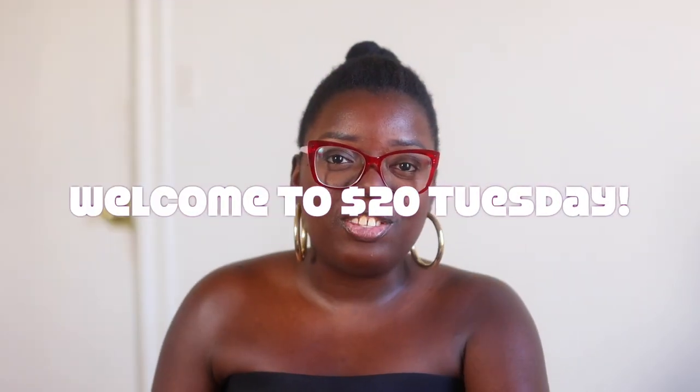Hey YouTube fam, it's your girl Gladys here to inspire you to live out loud with your hair, fashion, and lifestyle. We're back with another video. Today is $20 Tuesday — a special time on my channel where I showcase super cute yet super affordable hair fashion styles for the $20 price range and below.